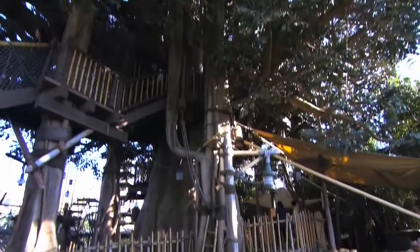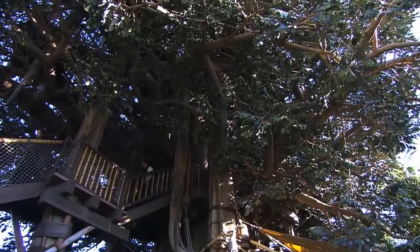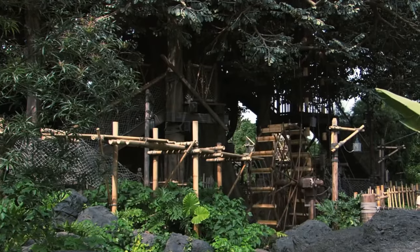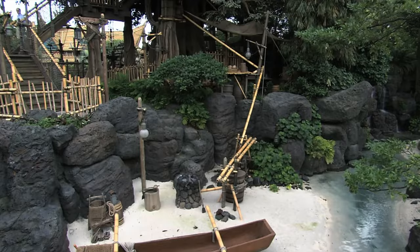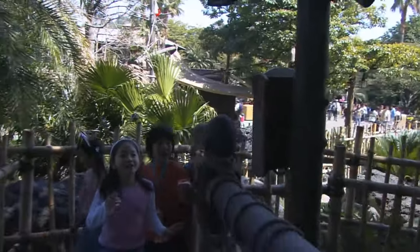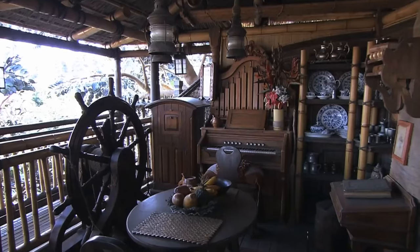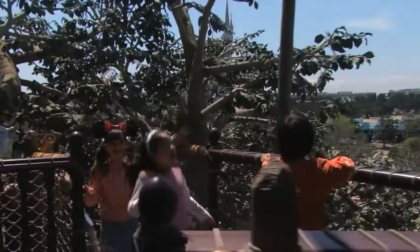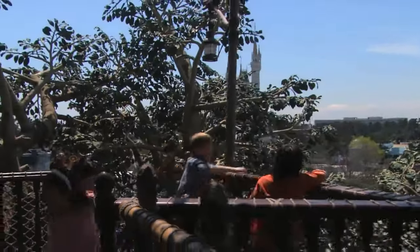Opposite is the final attraction in Adventureland and another classic, the Swiss Family Treehouse. This is a pleasant walkthrough attraction giving you some great views of Adventureland. It is based on the classic 1960 Disney live-action film, Swiss Family Robinson, with plenty of easter eggs dotted around the attraction. Unfortunately, this attraction has been closed for more than a year, but we hope it makes a comeback in the near future.